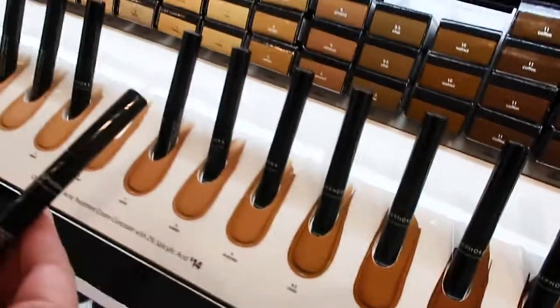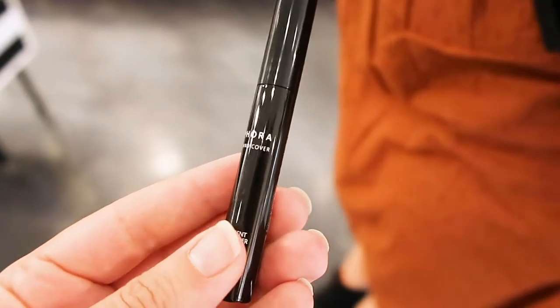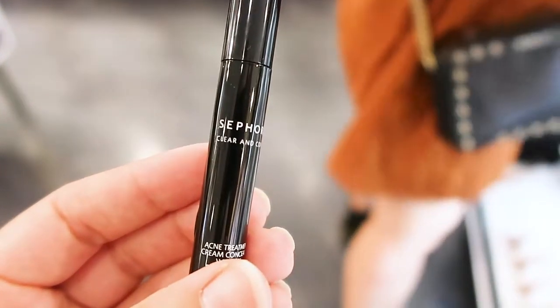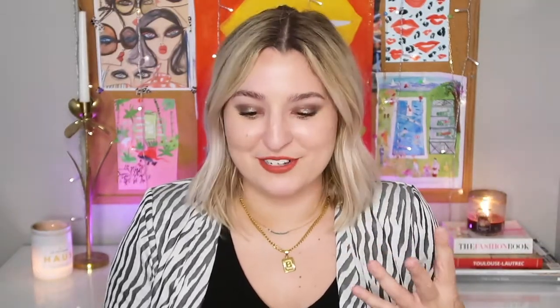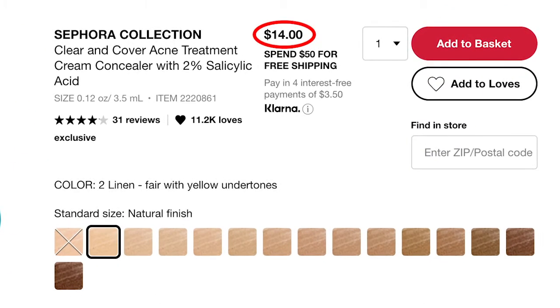There is one concealer available: the Clearing Cover Acne Treatment Concealer with 2% salicylic acid. It comes in 15 shades, fights acne bacteria while on your skin, has a matte finish, and is $14 for a tube.